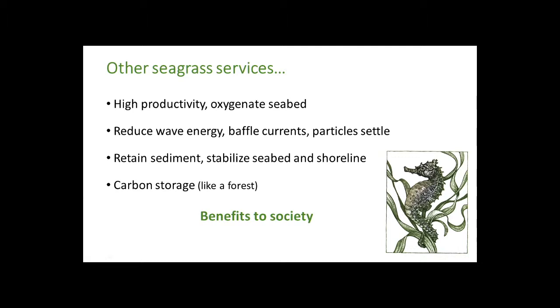Other seagrass services: it's a highly productive habitat. In the process of being highly productive, seagrass oxygenates the sea bottom. Its physical structure reduces wave energy, baffles currents, and particles settle out. That sedimentation process is reinforced by stabilization of the seabed by the roots, and this all goes to stabilizing the shoreline from erosion.